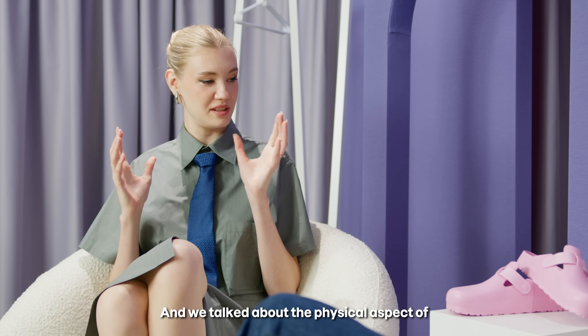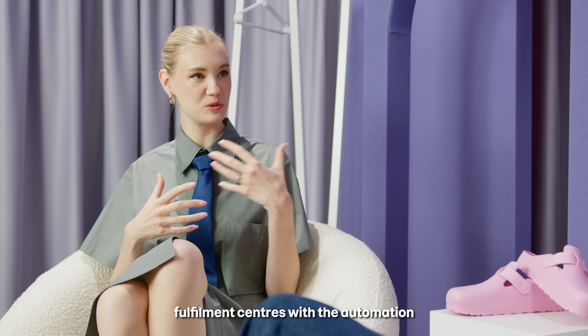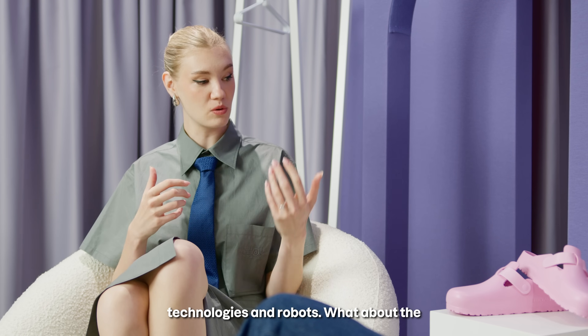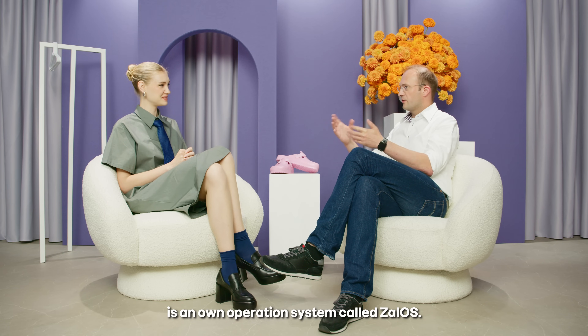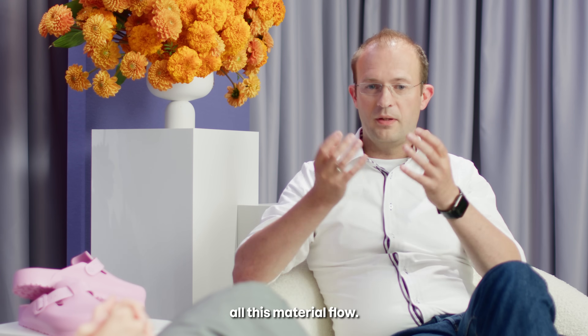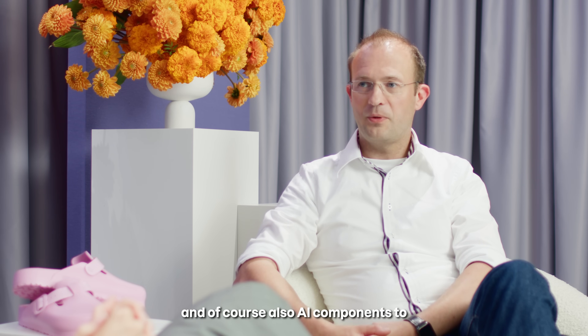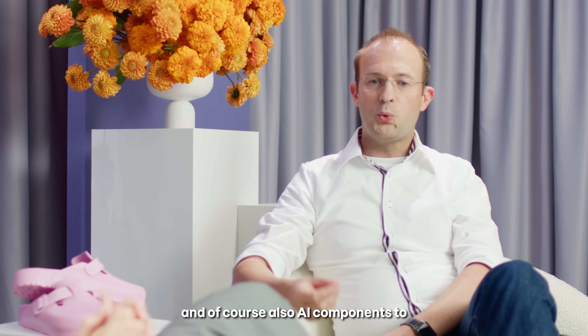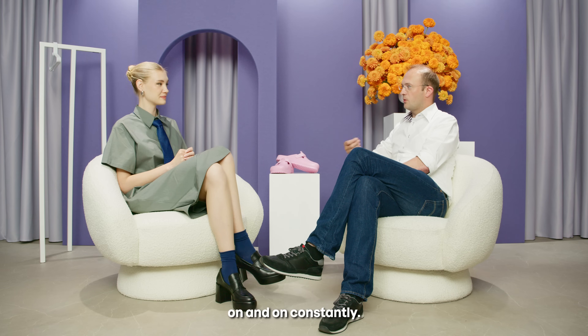We talked about the physical aspect of fulfillment centers with automation technologies and robots. What about the brain behind this whole operation? The brain behind it is an own operation system called Salos. It basically orchestrates all this material flow, and it has some really good algorithms and, of course, AI components to optimize every process constantly, day on day.